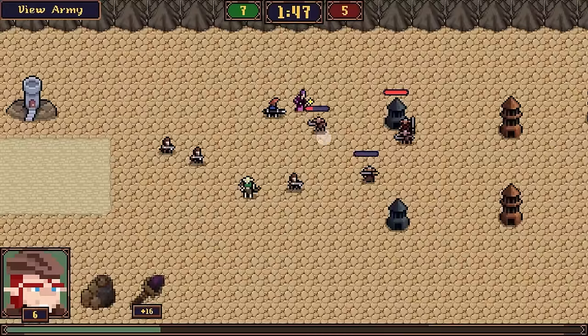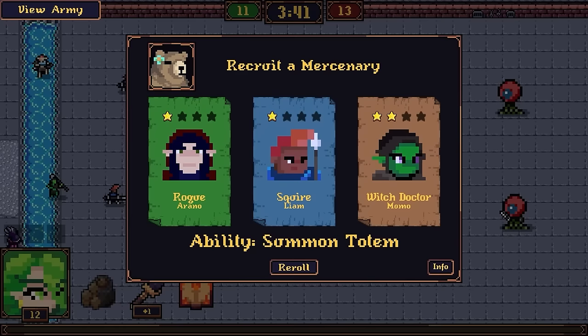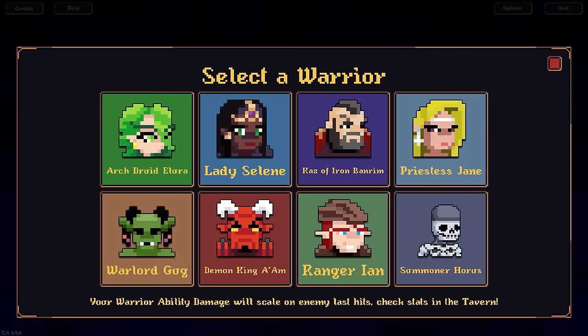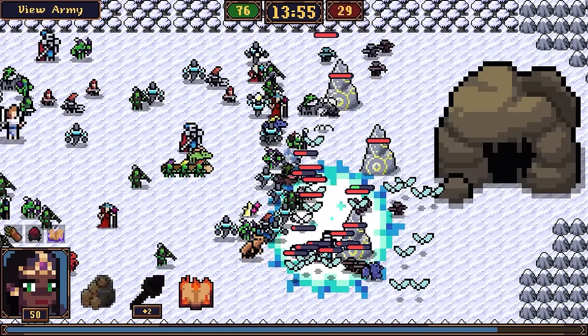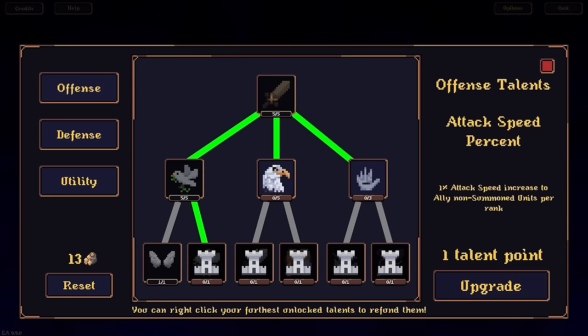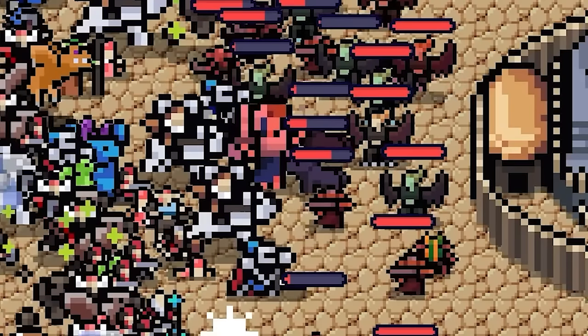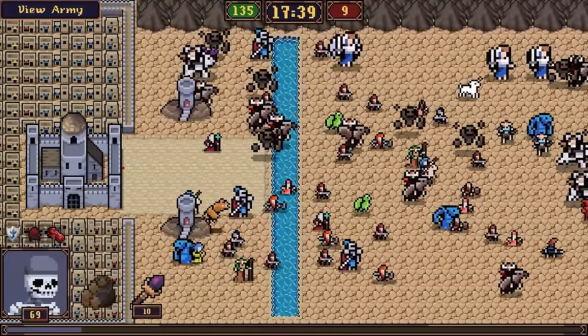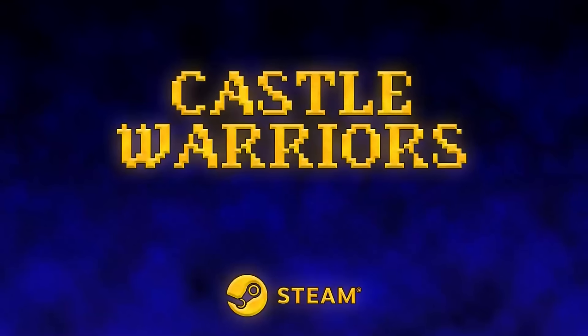Castle Warriors is a deck-building auto-battler with a strategy twist. Recruit from 50 unique mercenaries to build your army. Choose between 8 distinct warriors and support your troops with powerful abilities to win your battles. Whether it's using special artifacts or acquiring new talents, every battle in Castle Warriors is different. Castle Warriors — now on Steam in Early Access.